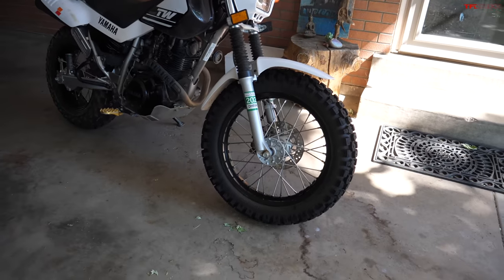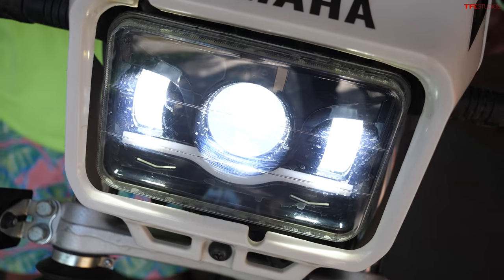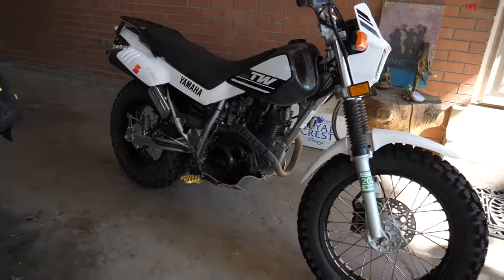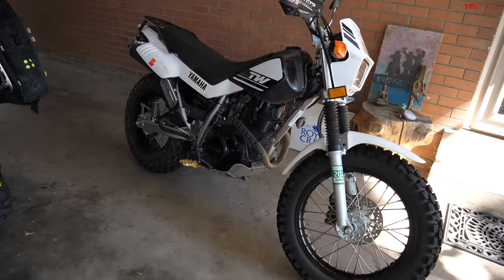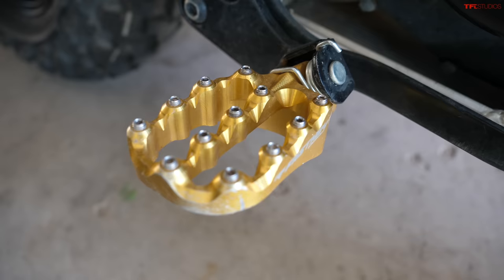All right, so here we are — this is the 2015 we're looking at today. Just started it up, everything seems pretty good. Case is going to be here in a few to spin it around the block and make sure everything feels good, but I'm liking what I see so far. We've got some nice aftermarket pegs on there with good grip.